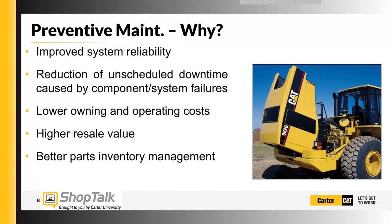Another addition to lower owning and operating costs through maintenance and improved reliability is a higher resale value. There's potential where if a customer takes good care of their machine, does their maintenance as necessary as recommended by Caterpillar, and the machine lasts a long time, then they can get a good resale value out of it.